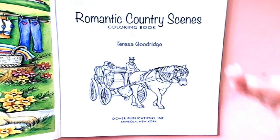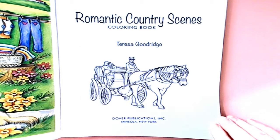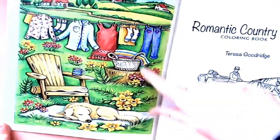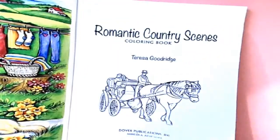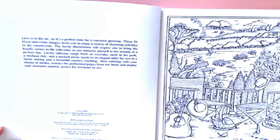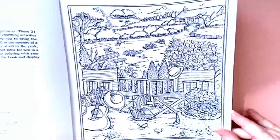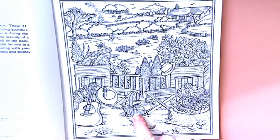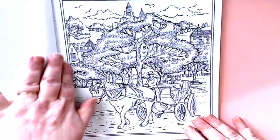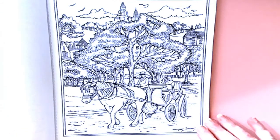The first page is Romantic Country Scenes Coloring Book by Theresa Goodrich, a Dover Publications book out of New York. It has a wonderful picture of a horse and carriage ride, a colored picture on one side, and a blurb about the book. It has 31 black and white images all about romantic getaways.